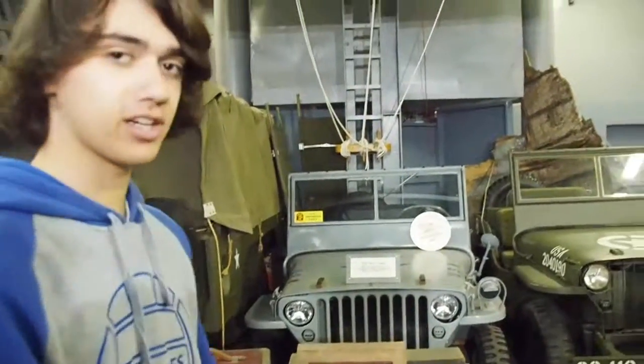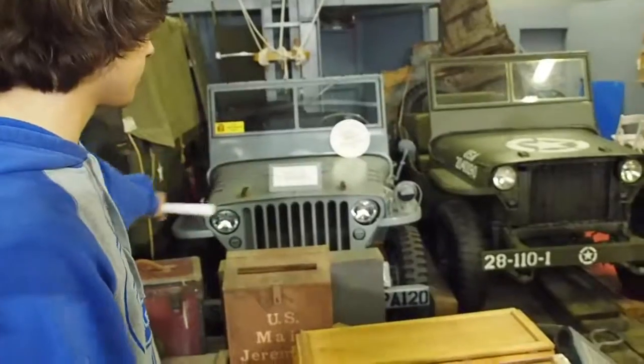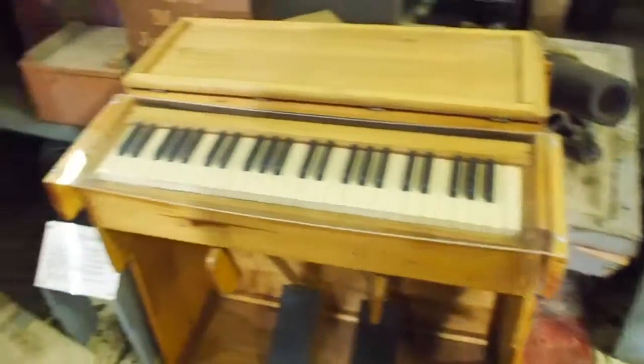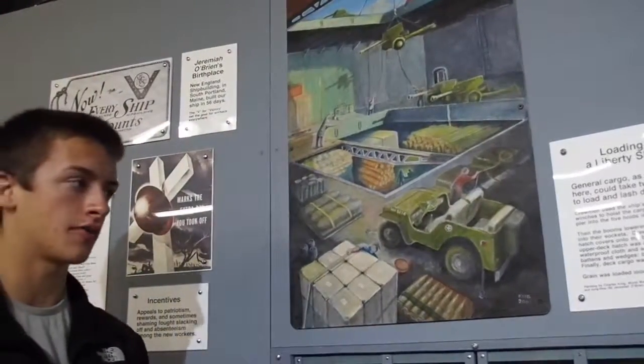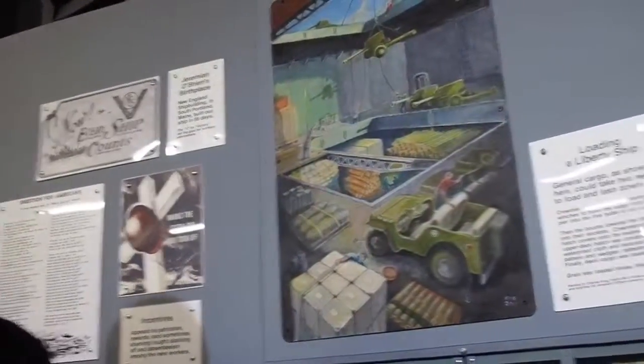This is some cargo that would be on the ship, like jeeps, and here is a chaplain's music organ that was actually on it. This painting shows what the loading or unloading of the Jeremiah would look like — it was painted by a World War II veteran. All of the wooden planks you see could have been lifted up and all the cargo transported to this area for storage to bring to the battlefield. Fun fact: the Jeremiah O'Brien was never hit in its eleven tours back and forth to the battlefront.